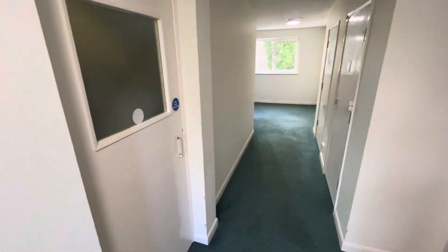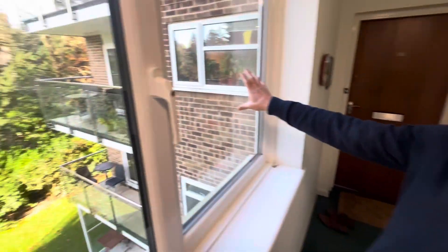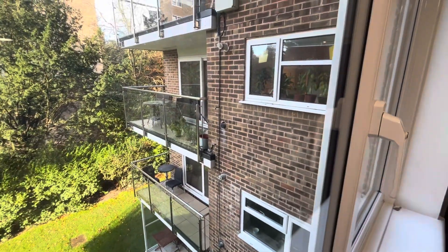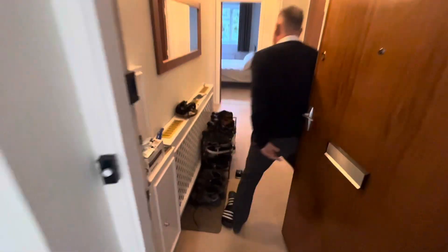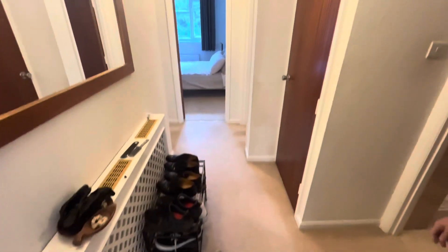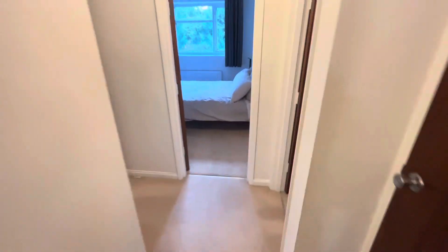Coming up onto this level, second floor, we're just going to show you through. This is the apartment, so you can see the outside balcony. And then coming through into the property, so into the entrance hall, which is an L-shaped entrance hall. We're going to start to the left hand side and we're going to go to the kitchen.